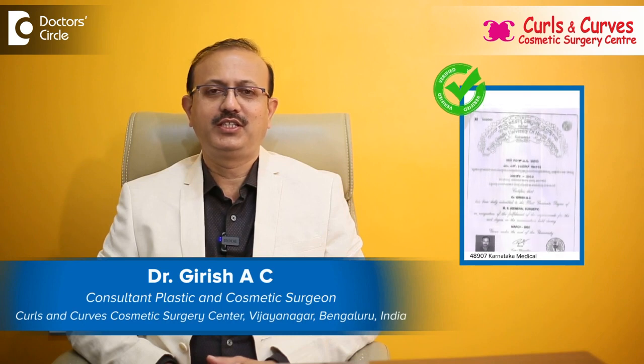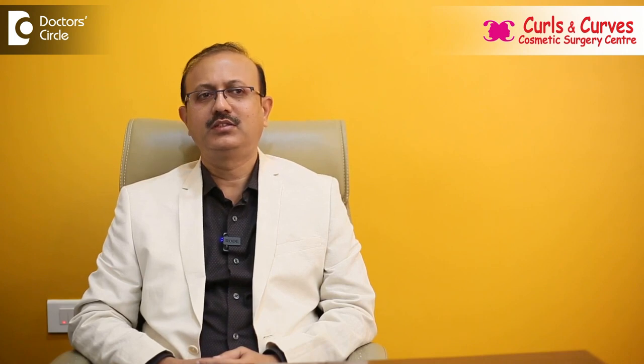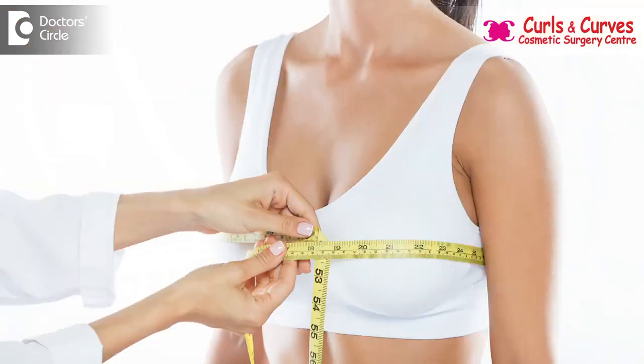Hi, this is Dr. Giri Shesi, consultant plastic and cosmetic surgeon. I am heading Curls and Curves Cosmetic Surgery Center, Vijayanagara, Bangalore. Breast augmentation is a cosmetic procedure done to enhance one's breast — that is the breast volume, breast projection.